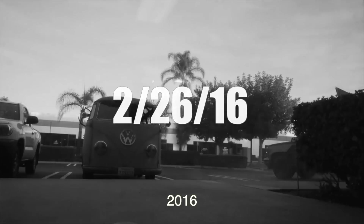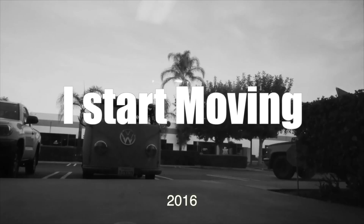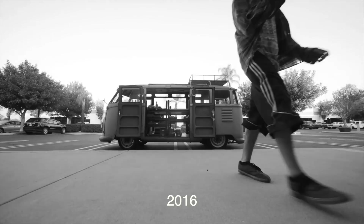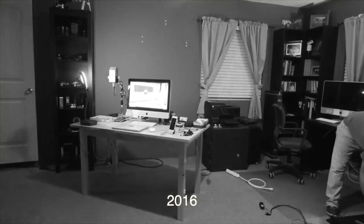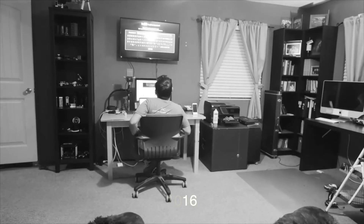All right, today is the day! What's going to happen today is I'm going to move this office here in the commercial space into my home and combine them together — or at least start that process today.